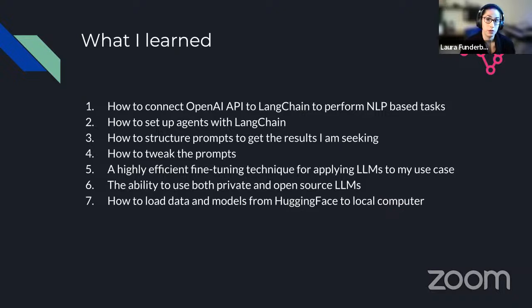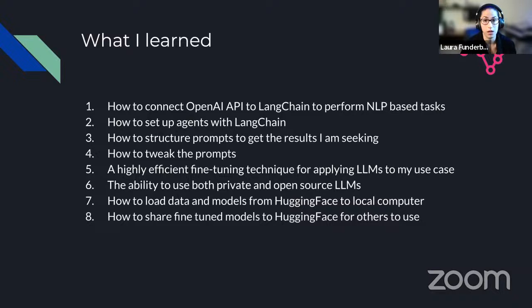I also learned how to structure prompts to get the results I'm seeking, how to tweak them, and I learned about a highly efficient fine-tuning technique for applying LLMs to my use case. This was really useful for fine-tuning open source LLMs and then applying them for my specific problem. Another area new to me was HuggingFace — by the end of the course, I felt comfortable loading data and models that others had uploaded, and most importantly, I learned how to share my own fine-tuned models so that others can use them.